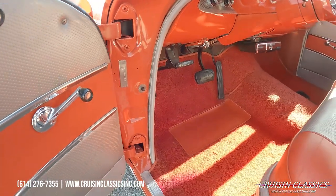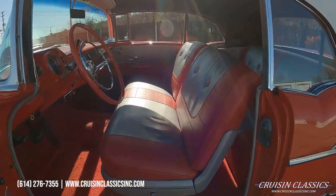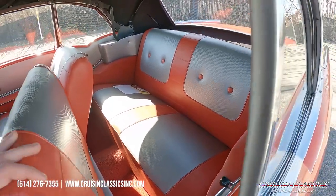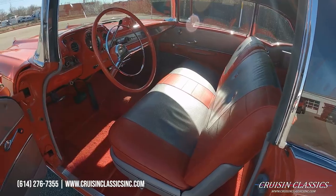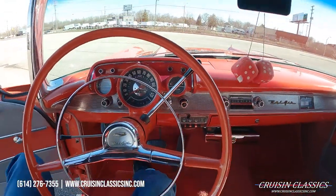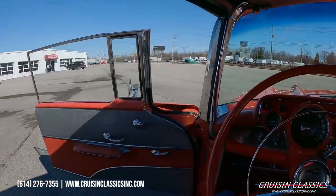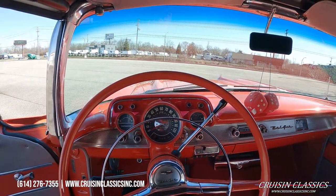If you guys have any questions about this car, our phone number is 614-276-7355. You're welcome to hire a licensed bonded inspector to come check out the car for you. There are tons of scams going on right now — we are a legitimate place, we've been in business since 1996 selling cars just like this one. You can see we are a real facility here in Columbus, Ohio. Fly in, check the car out, you're welcome to test drive it.